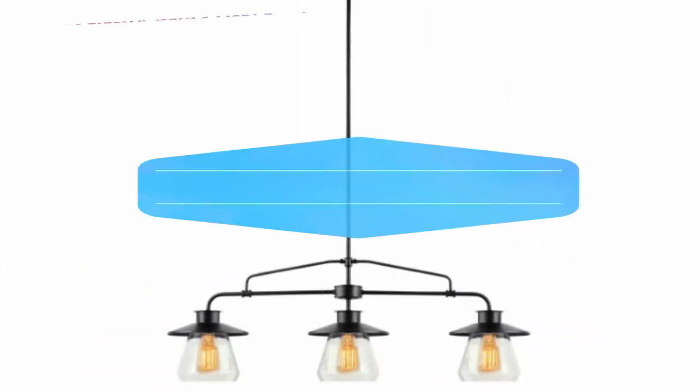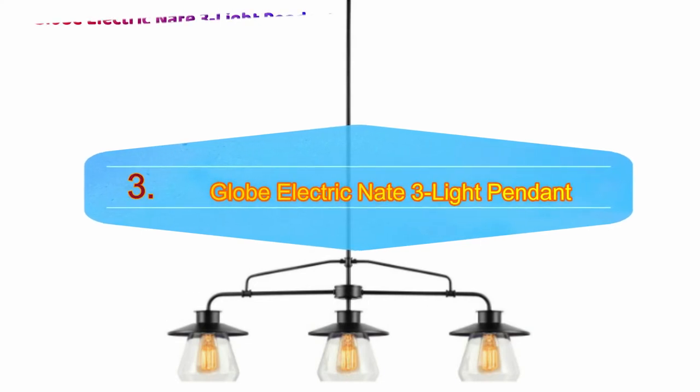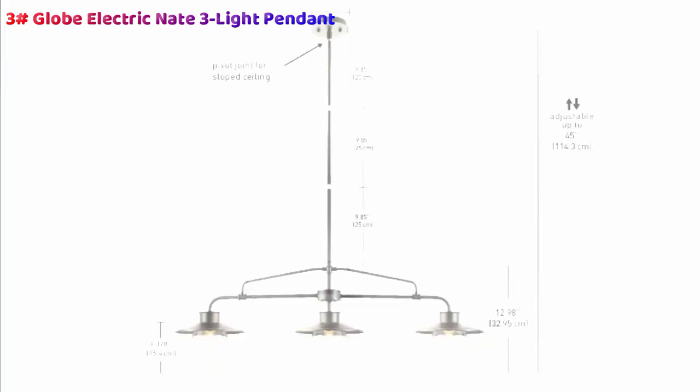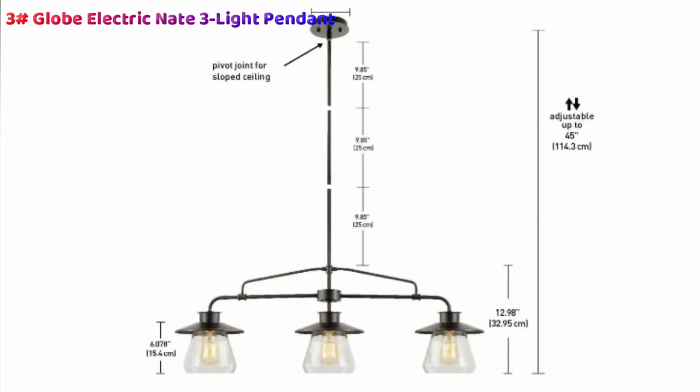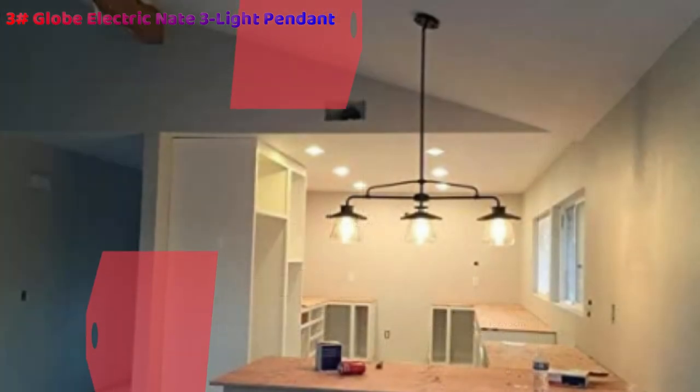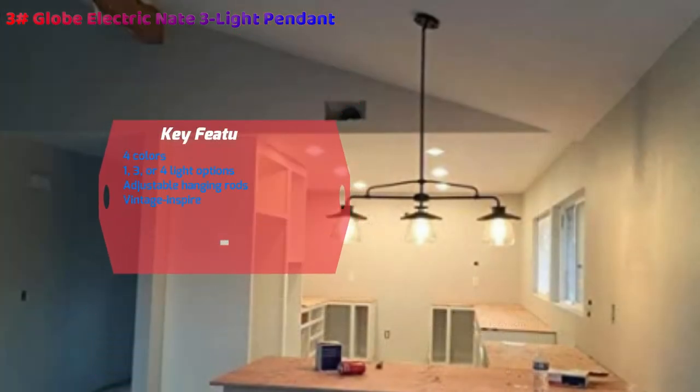Number 3: Globe Electric Nate 3 Light Pendant. The Globe Electric Nate 3 Light Pendant is available in four striking colors and multiple model sizes. Choose from one light, three lights, or four lights, so you can find a solution to any room in your home. The adjustable hanging rods add further flexibility, while the fully dimmable capabilities will help create the ambience you need. It is easy to install, even if you are switching from dome-style lights to pendant alternatives. The vintage inspired design makes it an excellent choice for anyone hoping to bring a little simplicity back to the wild rigors of everyday life.